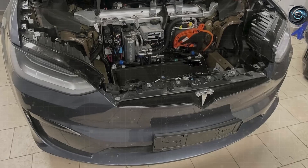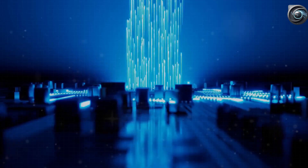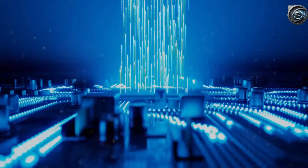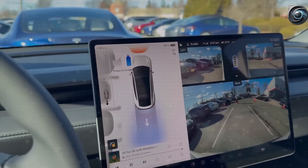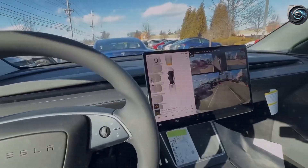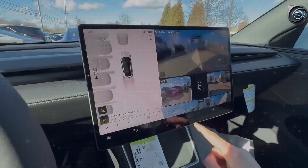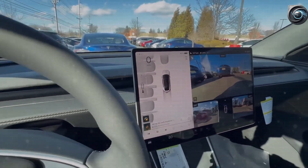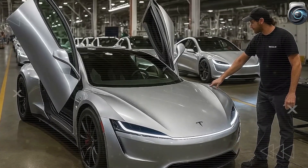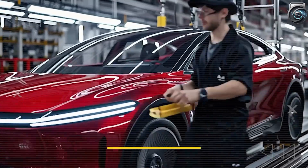And here's the genius part: more ground clearance allows for taller, softer tires that absorb road bumps better, improving comfort while also protecting the wheels. Over time, this could cut underbody damage by up to 35%, saving owners hundreds of dollars in repairs. Some say Tesla may even be testing a hidden skid plate system that can add 10mm more clearance on demand — a first for electric cars in this price range.